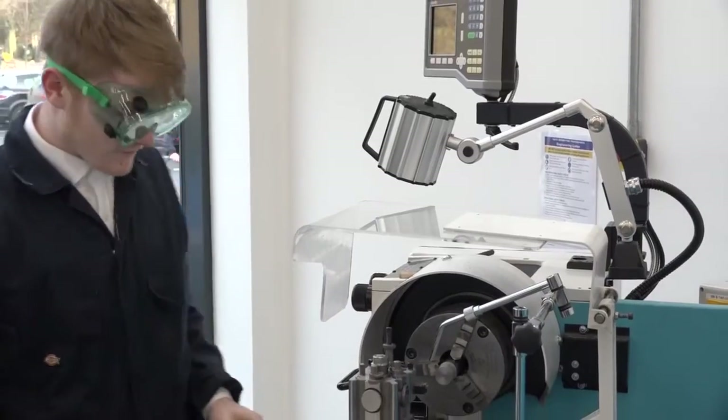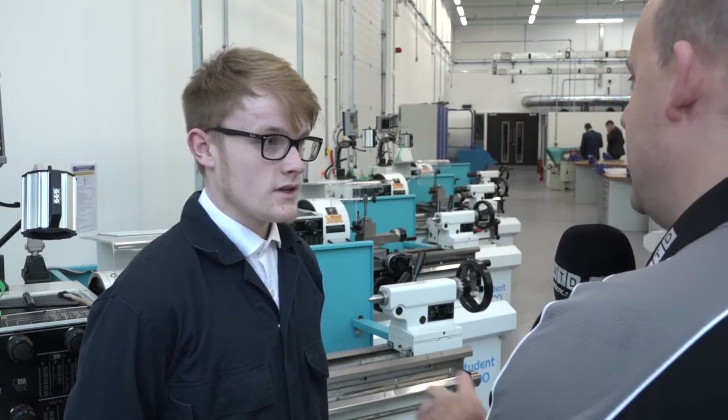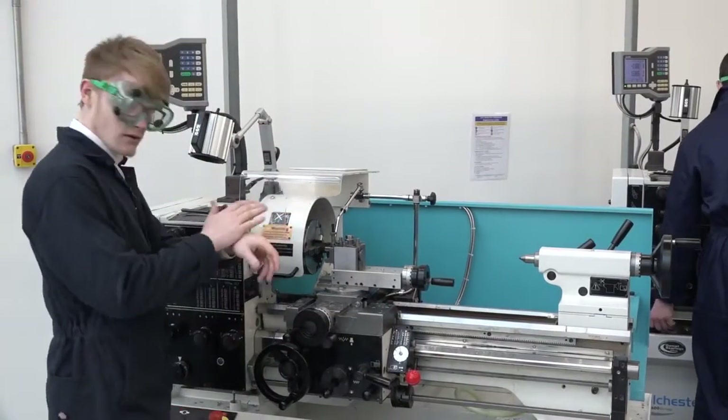Ryan, you're a student here at the UTC in Scarborough — why did you choose this route? I've always liked engineering and working on machines, always liked the idea of working with metal. How old are you? 17. You opted to come here rather than stay in further education elsewhere — is it mainly the practical side? Yeah, I like being more hands-on than theory-based. Where do you want to be in ten years time? Hopefully working in a good place, on machines — I know there's lots of opportunities arising in Scarborough with new companies.